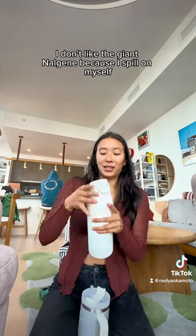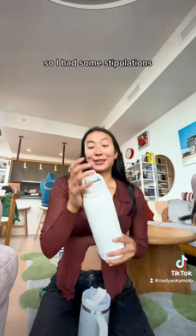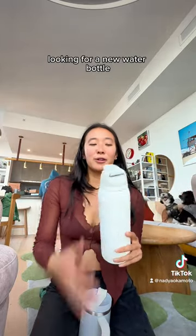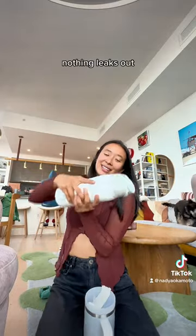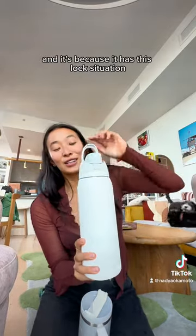I don't like the giant Nalgene because I spill all over myself. So I had some stipulations looking for a new water bottle. First of all, it needed to be leak-proof, just like my August pads. Nothing leaks out, and it's because it has this lock situation.